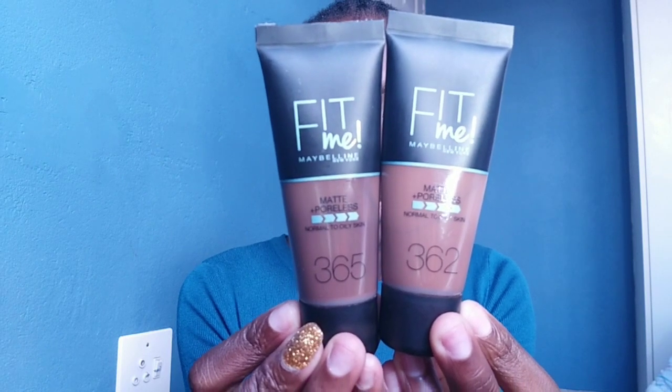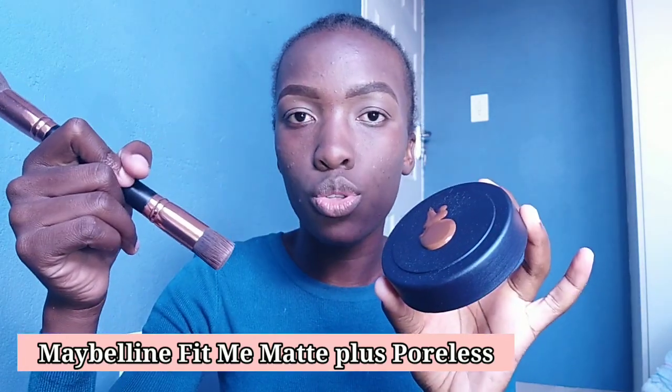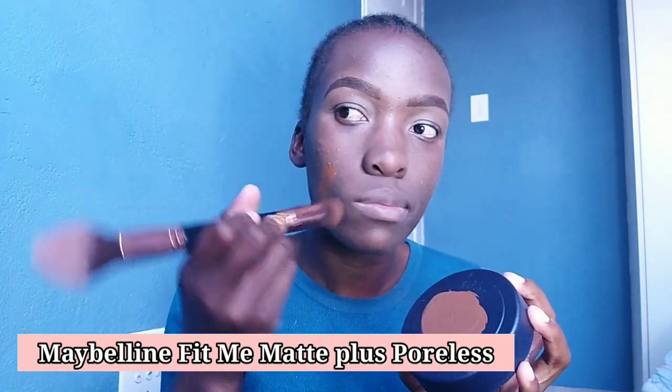The foundations I'm using are the Maybelline Fit Me Matte Plus Poreless — I mix shades 365 and 362 to get my perfect shade. I'm mixing the two together and applying them on my face. As I blend my foundation, I love going in with setting spray to help the foundation blend more easily, so I'm using the same setting spray again.